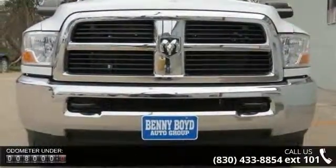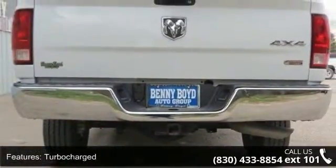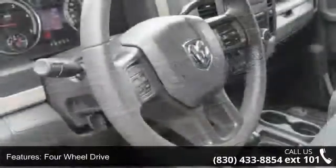This vehicle's top features include turbocharged, four-wheel drive, dual rear wheels, tow hitch, tow hooks, power steering, ABS, four-wheel disc brakes, steel wheels, and automatic headlights.